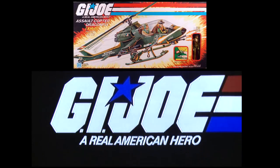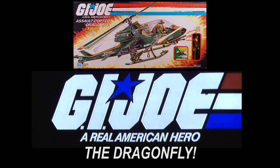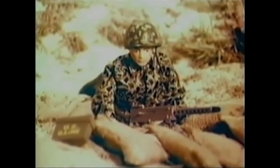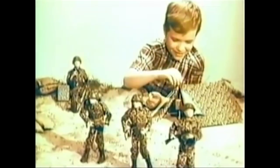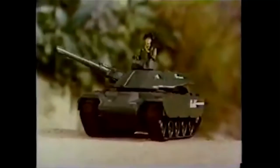G.I. Joe began life in 1964 as a tribute to the U.S. Armed Forces in World War II. Clothing and accessories were miniature replicas of the actual uniforms and equipment. This same philosophy was initially applied to the Real American Hero line in 1982, where many of the vehicles and accessories were inspired by actual hardware.